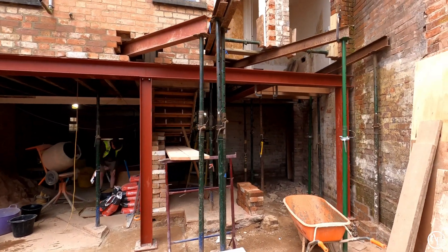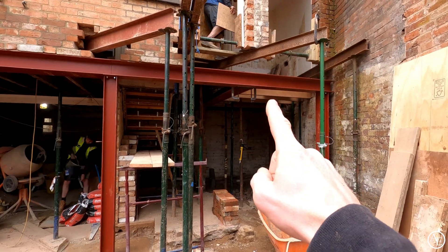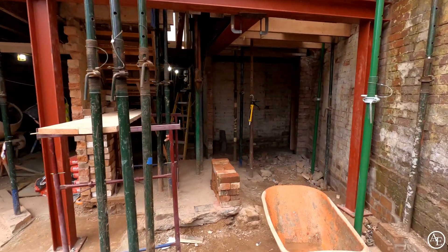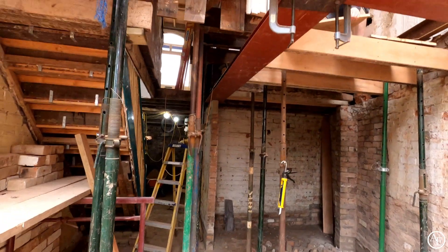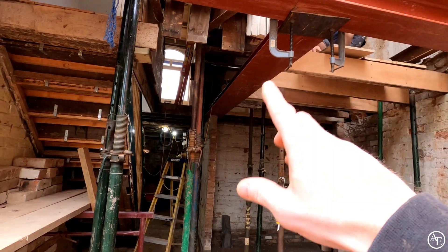So the brickers today — Alex and Ian — are going to be getting on in there as well, getting the rest of that bricked up so we can take those needles out. This is a bit of a spaghetti junction in here and it's an absolute nightmare, so they're going to have a lot of fun getting in between all these to do all the blocking up, but once that's done we can drop all these out of the way.